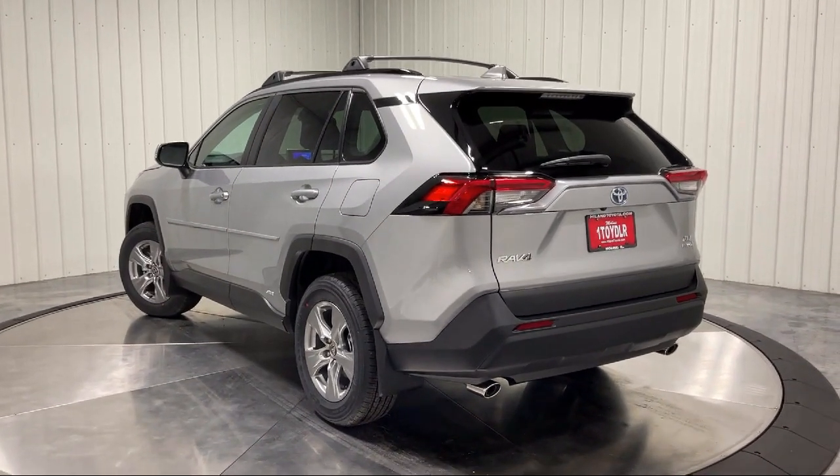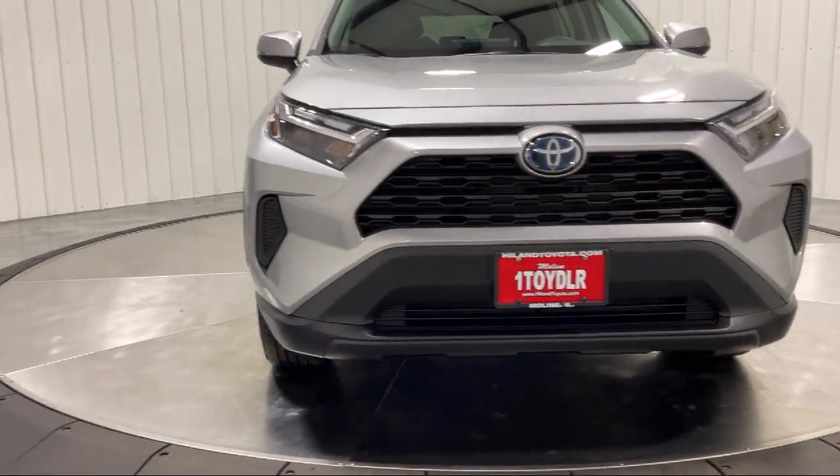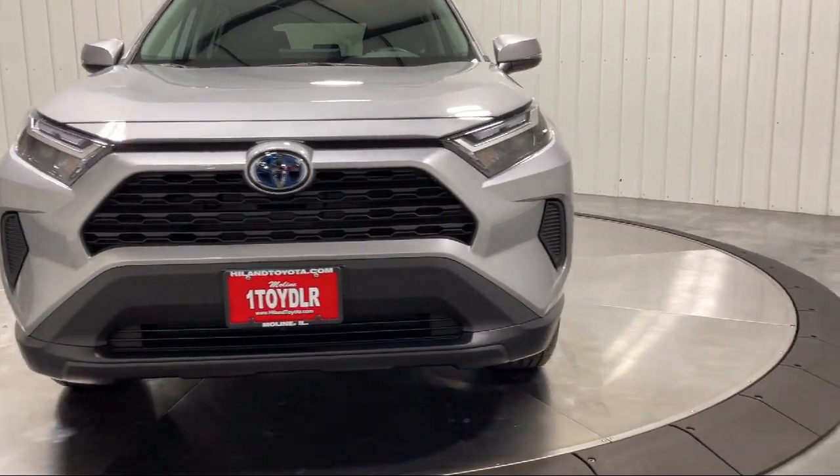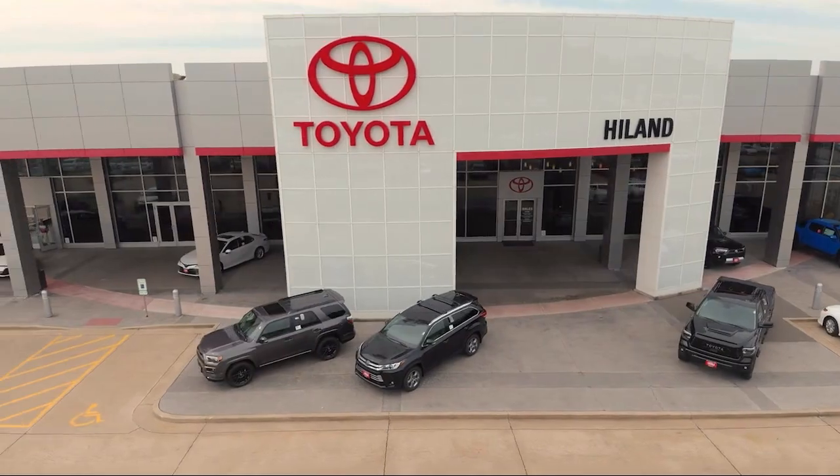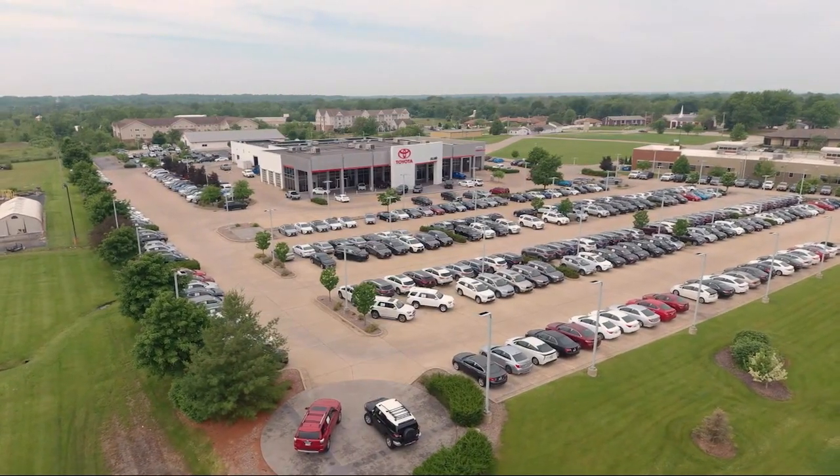Plus, Highland Toyota will pay top dollar for your trade. Visit our friendly and knowledgeable staff today at our dealership on John Deere Road and 53rd Street Moline, or online at HighlandToyota.com. We've got the inventory.